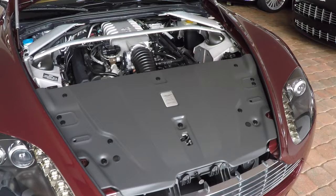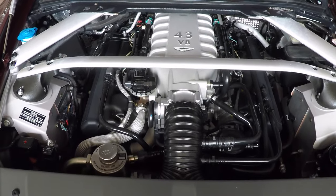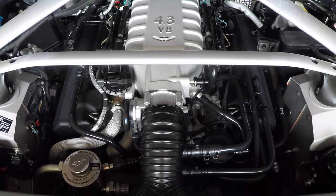This car is powered by a 4.3 liter V8. It's naturally aspirated — beautiful horsepower, beautiful performance. It's got 380 horsepower, which is more than enough to move this car around very confidently.